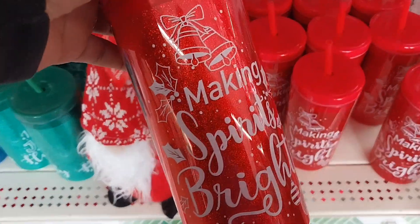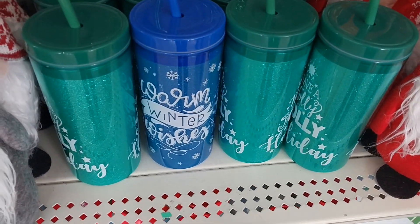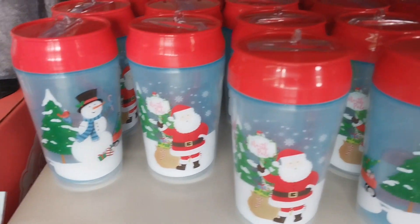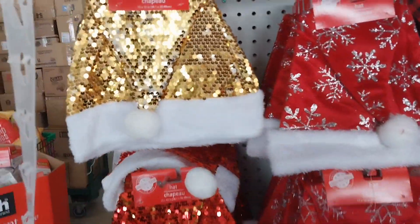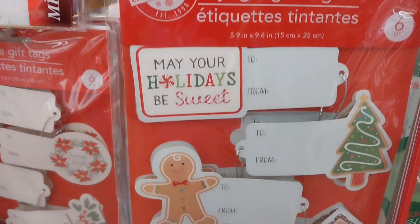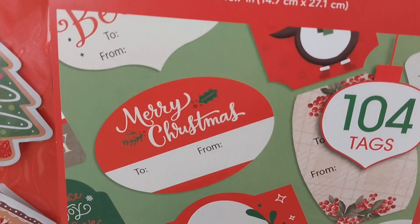As soon as I walked in, this caught my attention. Like I said, I love red and white for Christmas — these cups for $1.25 are a very good price. You can even use them as a small gift to give to somebody, like for kids. They also have gnomies and hats — I don't think I saw hats at the other location. And there are stickers — look at this gingerbread one, it's like 'give me, give me!' Very nice gift tags too.